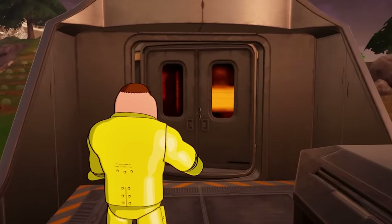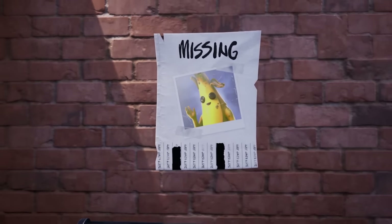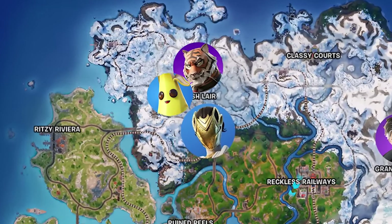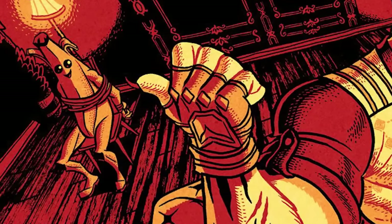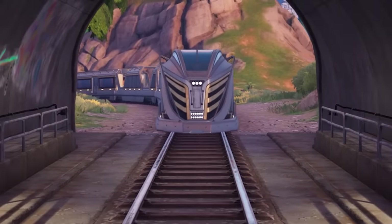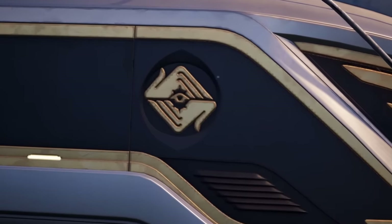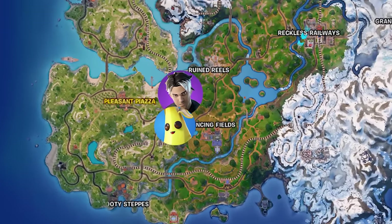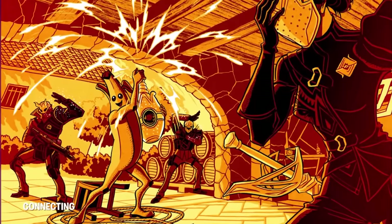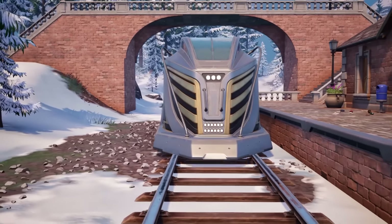Peely has been missing from our island for some time. And if he was transported in this train, we might now know why these doors are locked. Peely has been transported around our Fortnite island from one boss to the next, being held as a prisoner, with the Society using him to negotiate with Jones. The train 100% belongs to the Society — their logo can be seen on both the original concepts and on the side of the train in-game. Peely was stolen by Montagu and handed to Nysha, who handed him to Oscar, who might complete the circle by handing him to Valera — all via the train system, owned by the Society.